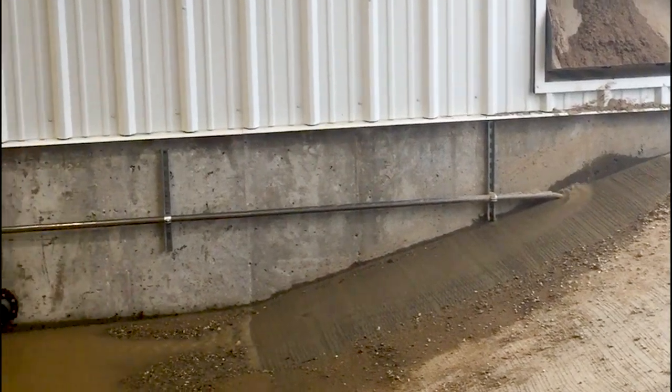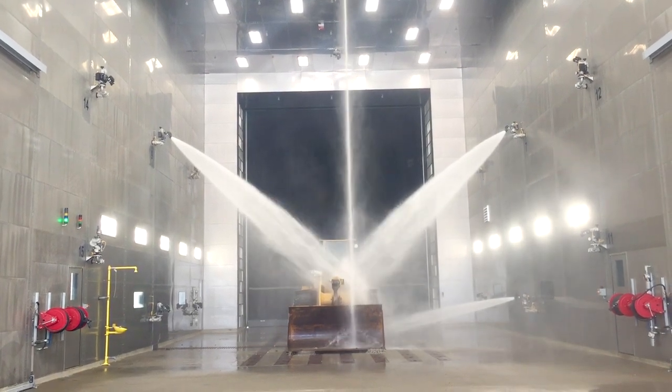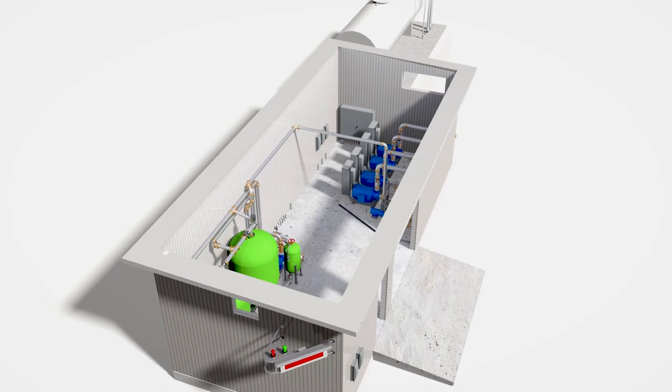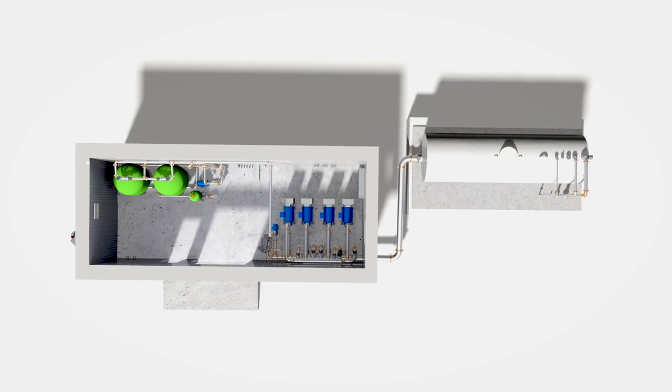Recycling is critical. Every gallon that can be resprayed really counts with flow rates in the 300,000 gallons per day range. Redundant 800 GPM recovery pumps, 35,000 gallons of operational capacity, and constant sideline filtration are used to conserve water.